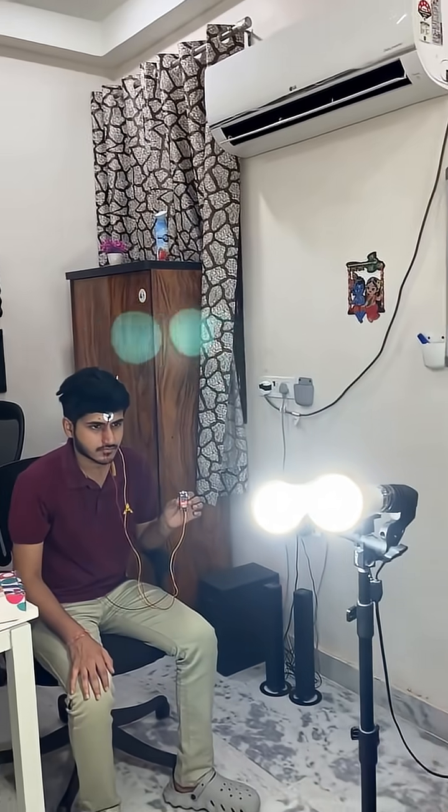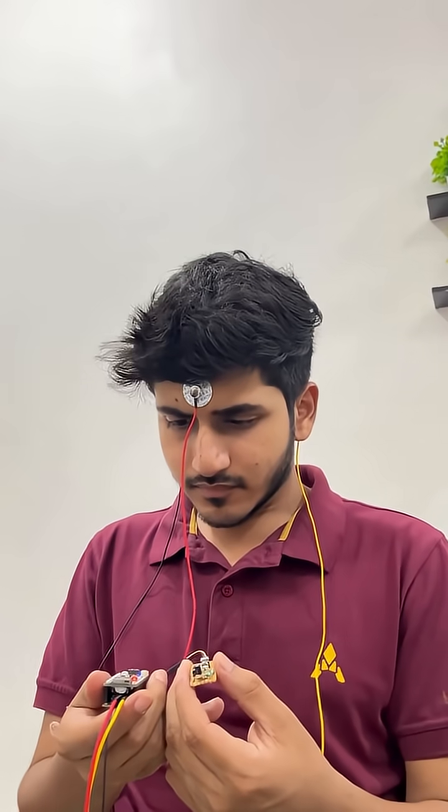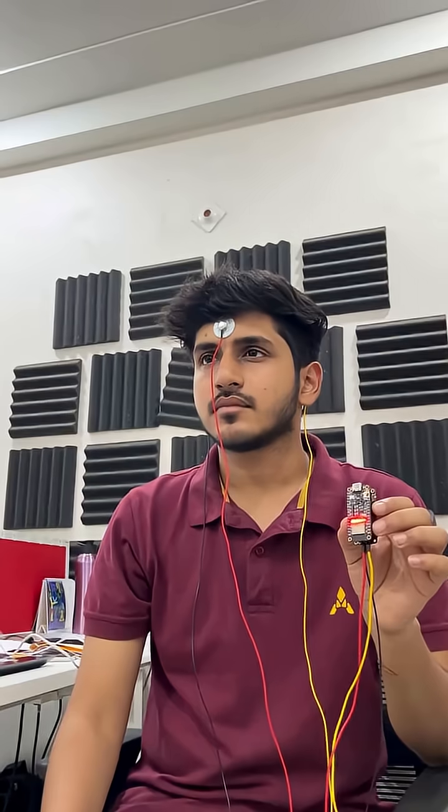First, you have to know that our brain produces EEG signals. In a state of focus, it generates more beta waves, which we are recording through Krishna Ansu's frontal lobe.